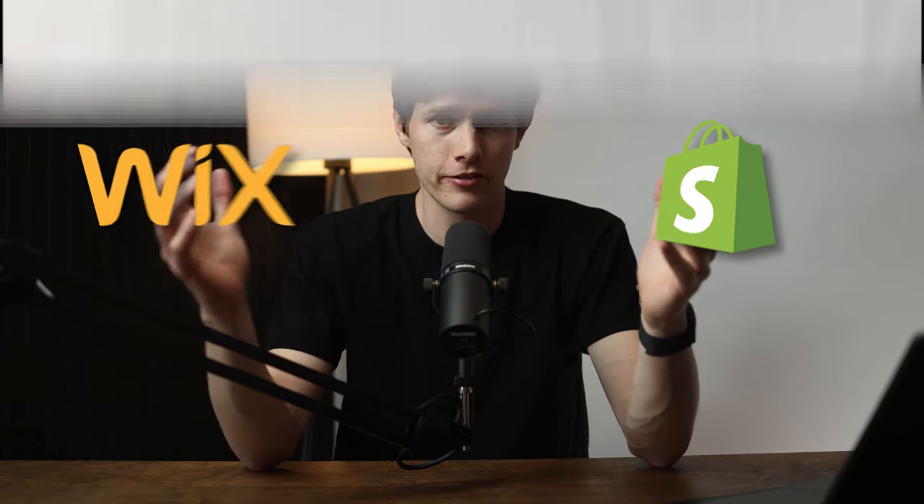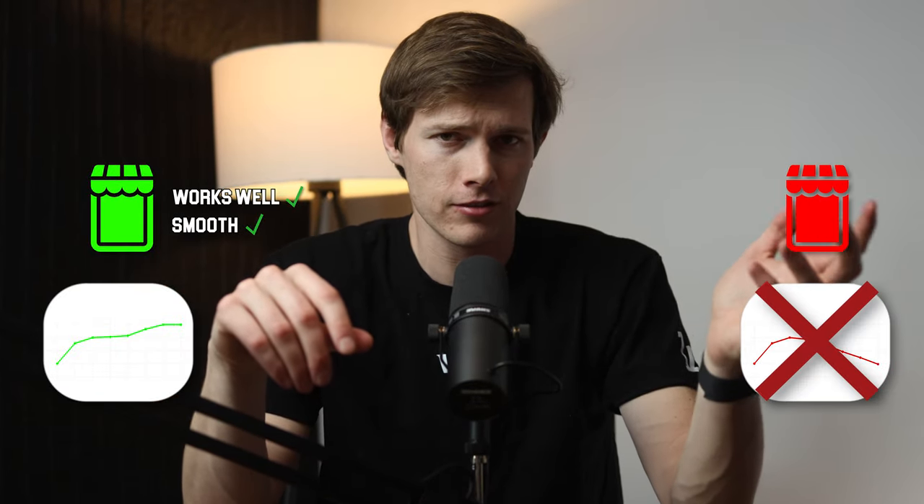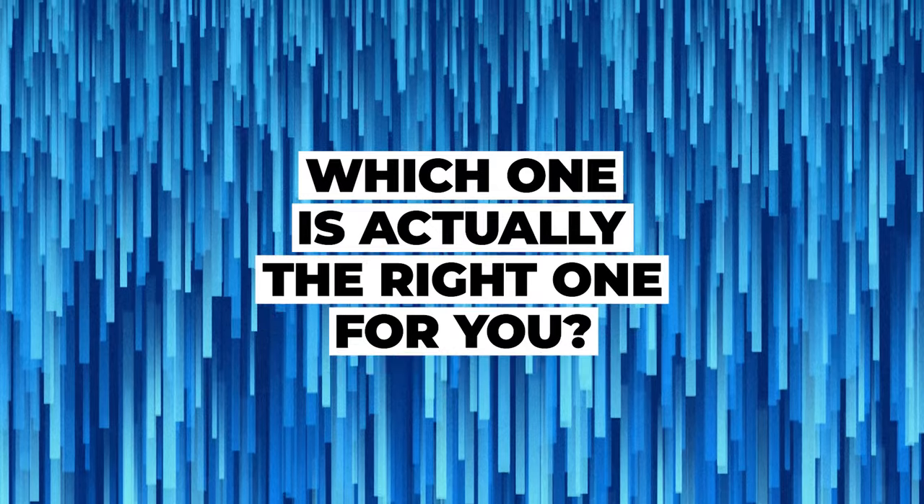I've been using Shopify and Wix to make e-commerce websites for several years. They're both powerful and beginner-friendly platforms, but choosing the wrong one could be absolutely detrimental. It could be the difference between a successful e-commerce store that works well and functions smoothly, and a waste of time and money that ultimately fails. So which one is actually the right one for you?